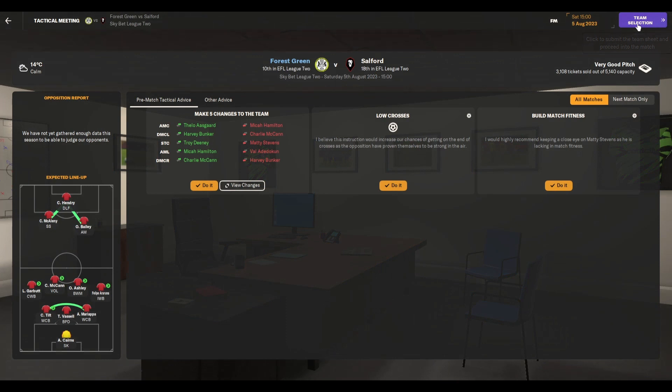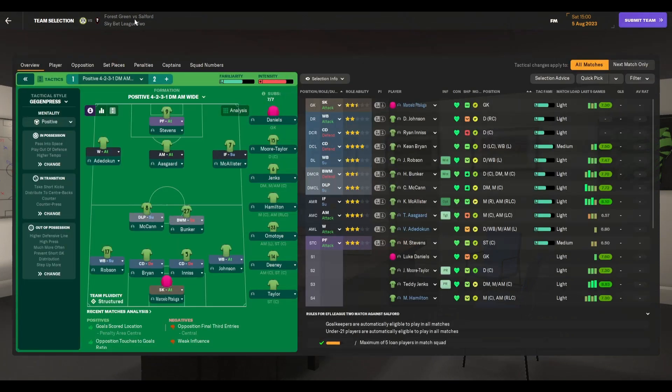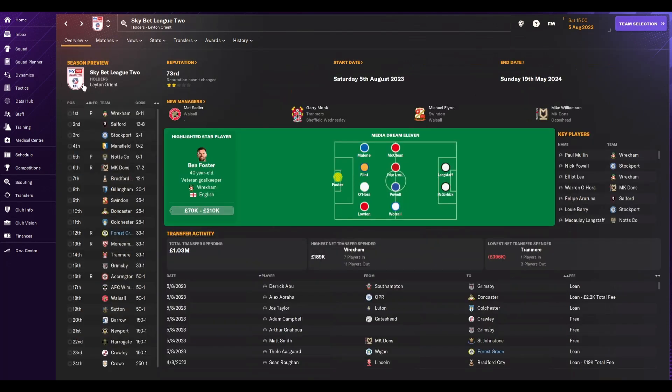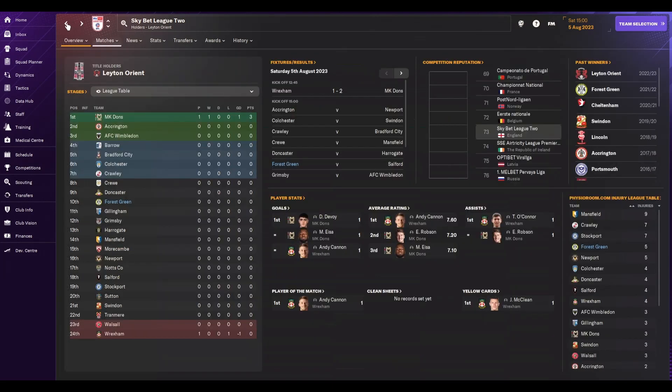We are into our first game now, taking on Salford. Having another look at the season preview to see where they're predicted to finish — it's a pretty big test for the opening game. They're predicted to be automatically promoted this season, while we're down there in 12th. Pretty big challenge.